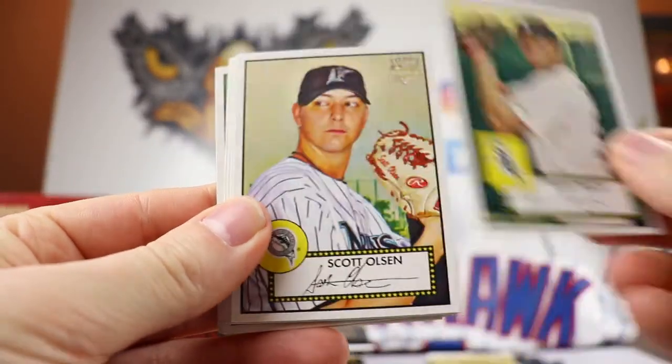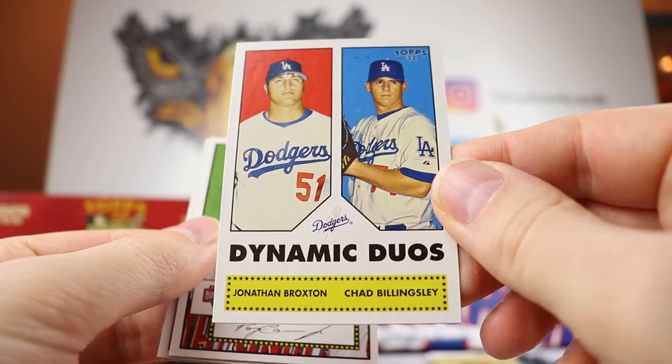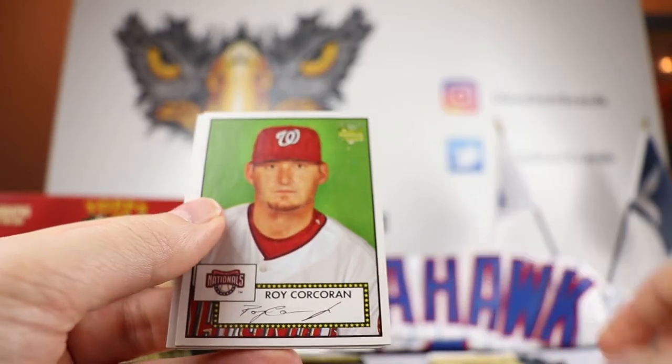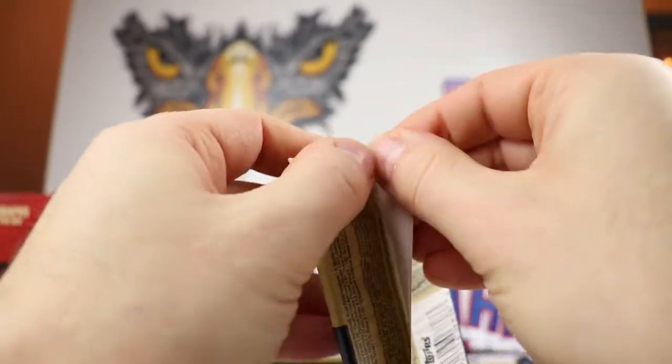There's a Dynamic Dual — Billingsley and Broxton. Those were two pitchers for the Dodgers that were supposed to be great. Broxton was a good reliever for a while. Brian Anderson — decent outfielder for the White Sox. Kevin Thompson. Brian Sweeney. So there's our first autograph — Anthony LaRue, on-card auto. That's what the autographs are going to look like — they have the AL and the little hologram right there. That's kind of cool for an autograph.